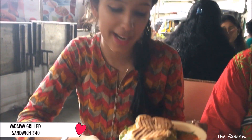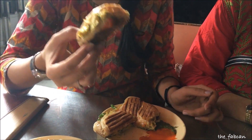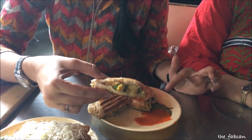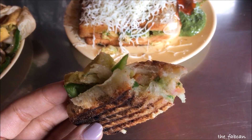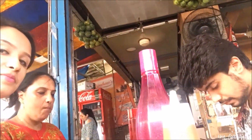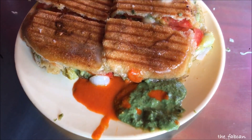We ordered two things. The first one is the veg grill sandwich. It's divided into sandwich pieces and comes with two sauces — a green sauce and an orange one. It has a perfect flavor, super grilled, and tastes great. It is very cost effective — it came for 40 rupees, which is a thumbs up. Not only was it cost effective, it was super yummy and also very filling — it can really fill up one person's stomach.